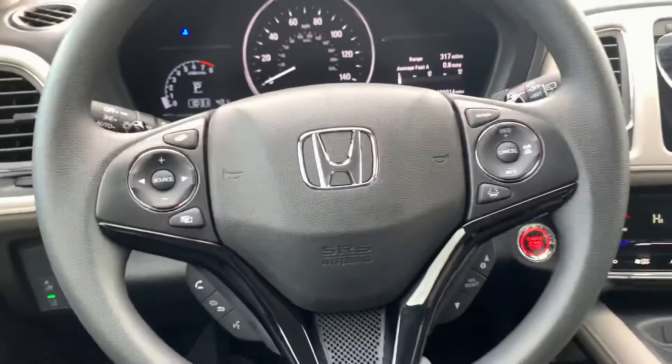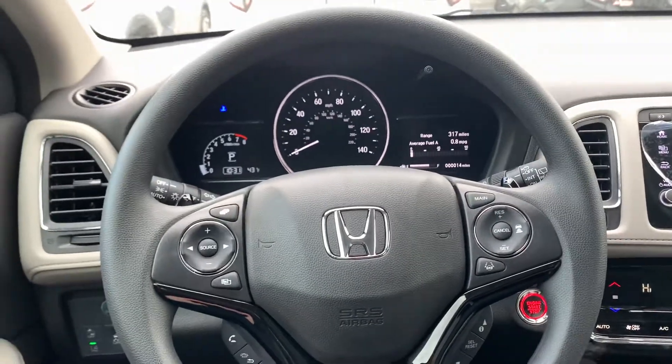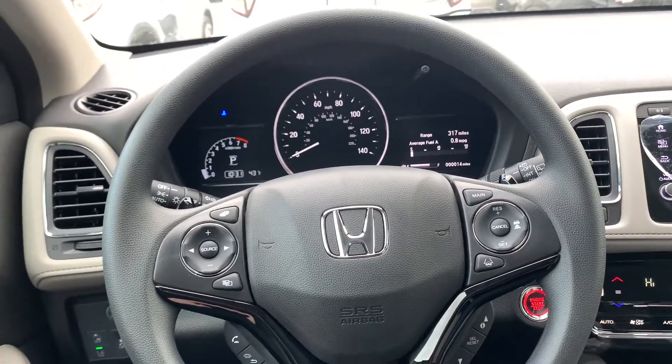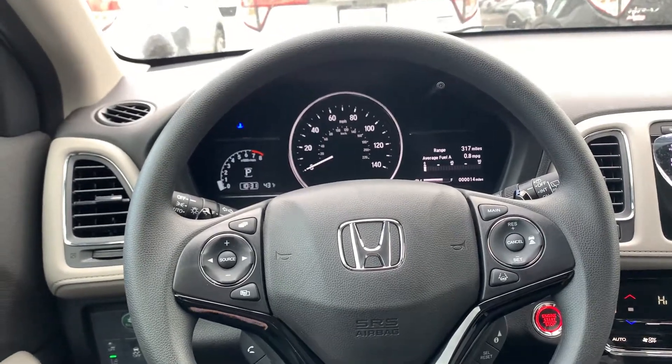Brendan, if you have any questions about the vehicle or if you'd like to come down and test drive, please feel free to reach out to me. Again, my name is Nicole, and my phone number is 603-552-8429. Thank you so much and have a great day.